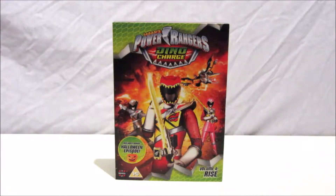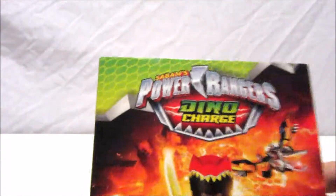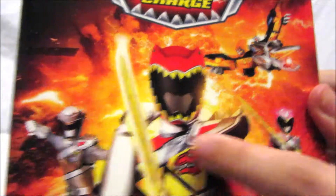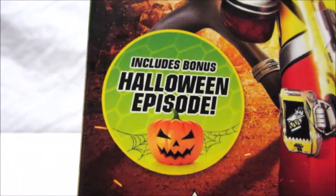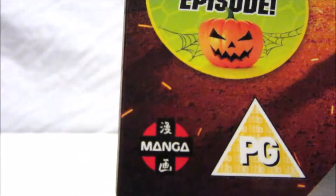As you can see, it's got a pretty good DVD cover. It has a card sleeve, so we'll have a look at the inside of the DVD case in a bit. On the front we have the logo, and we can see the Pterazord, the Red Ranger, the Graphite Ranger Prince Philip, and the Pink Ranger Shelby. There's also a note that says it includes a bonus Halloween episode.